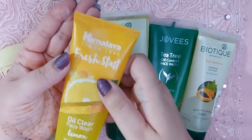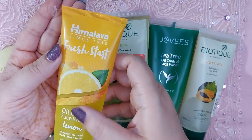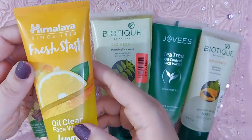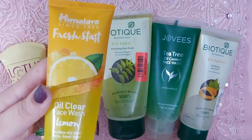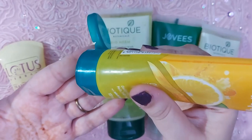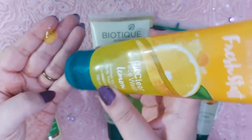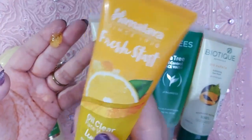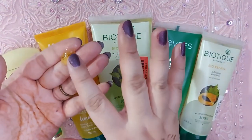The next one is the Himalaya Fresh Start Oil Clear Face Wash, lemon variant. Iske aur bhi variants aate hain — I also bought the blueberry one but I'm yet to use it. This lemon one I've used and I love it. Isme ingredients mein lemon, gooseberry, aur natural micro beads hain, jo ki skin ko bahut acha deep clean karte hain. Let me show you the texture — iski bohat amazing soothing lemon fragrance hai. Maine almost poora tube use kar liya hai, so rest assured it's a tried and tested product.